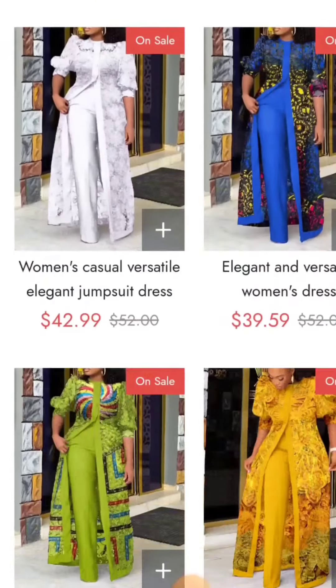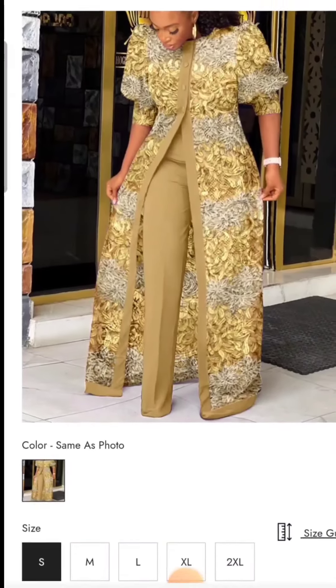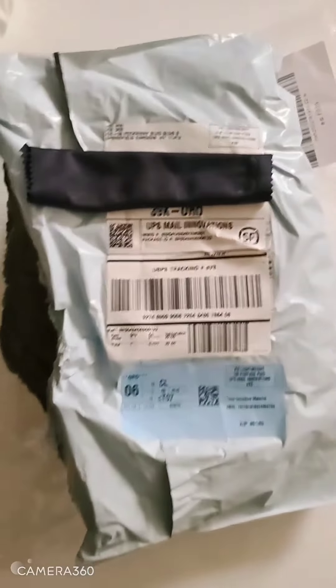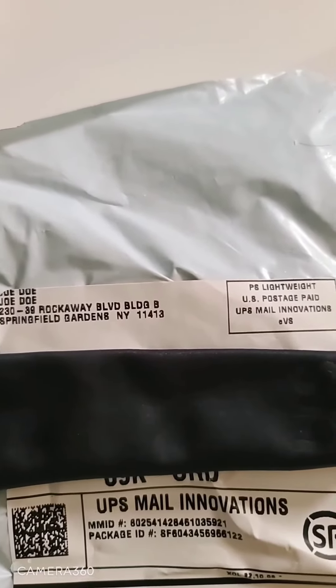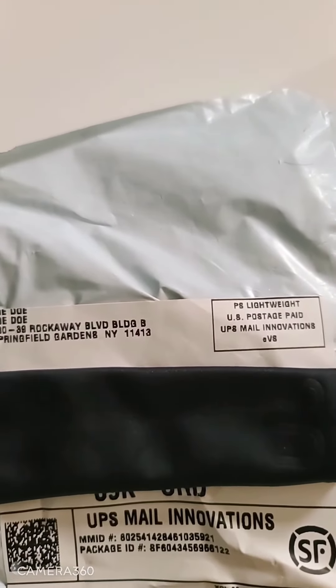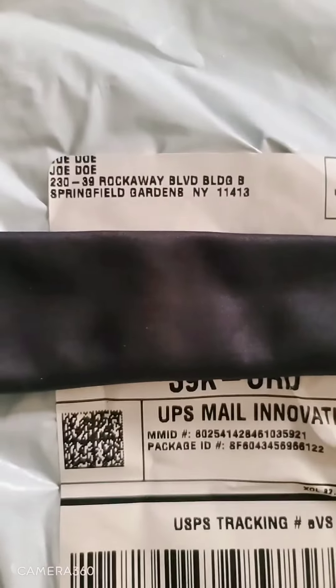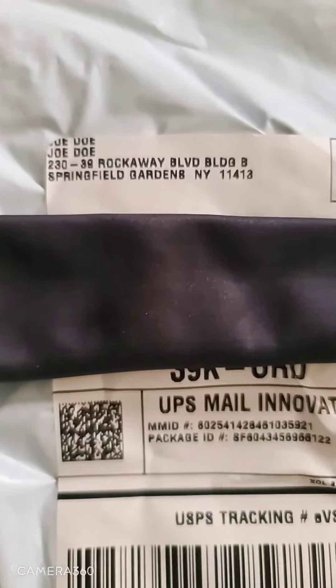Let me find the one that I ordered — this right here is what I ordered. This is the package right here: 23039 Rockaway Boulevard, Building B, Springfield Gardens, New York 11413. It took two months — probably over two months. I even forgot I ordered this thing.